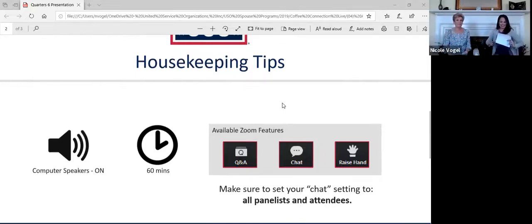Hello everybody and thank you for joining us today. My name is Nicole Vogel, I'm the senior program manager for military spouse programs at the USO, and I'm very excited to be here at Quarters 6. I'm going to hand it over so she can help us and share her experience.